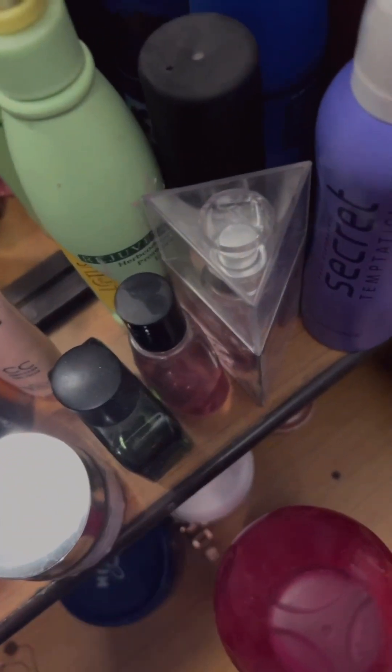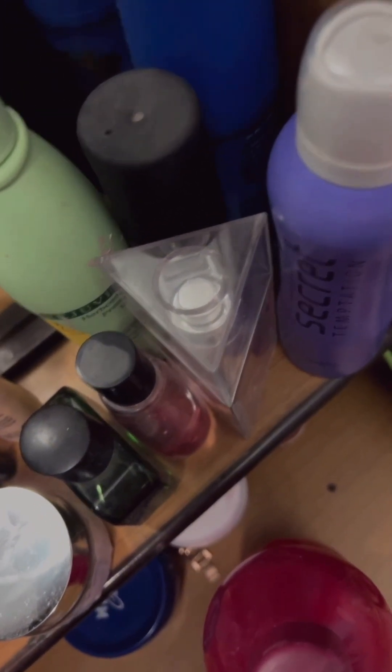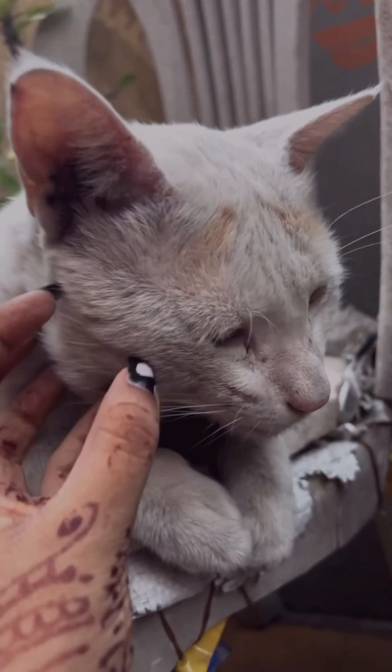These perfumes I use sometimes — if I have body odor I use them regularly after taking a shower. The rest of the things here are used by my parents.